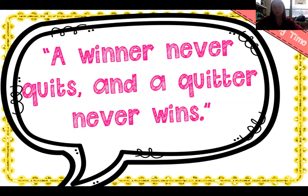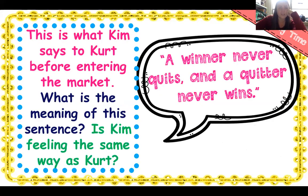Here's a good quote: a winner never quits and a quitter never wins. What could that mean? How does that apply to our story? We know that Kim is looking for a job — she's not going to get this job if she quits. A winner never quits and a quitter never wins. This is what Kim says to Kurt before entering the market.